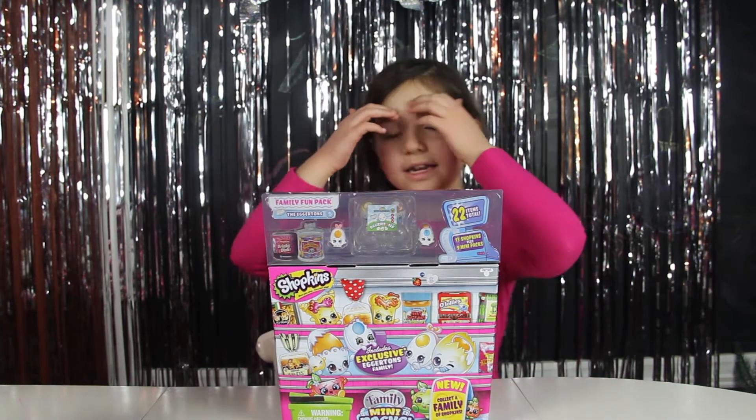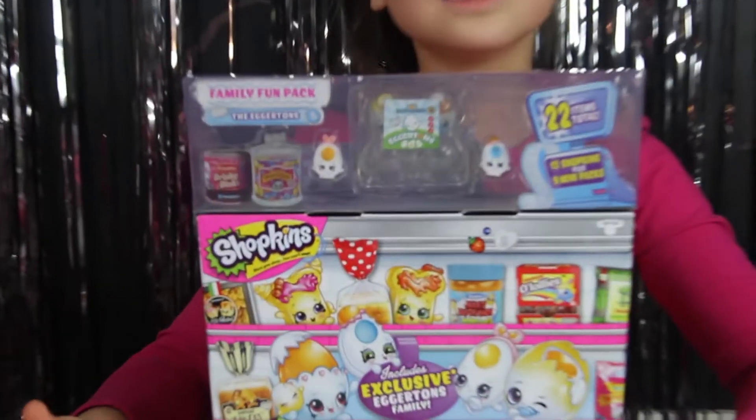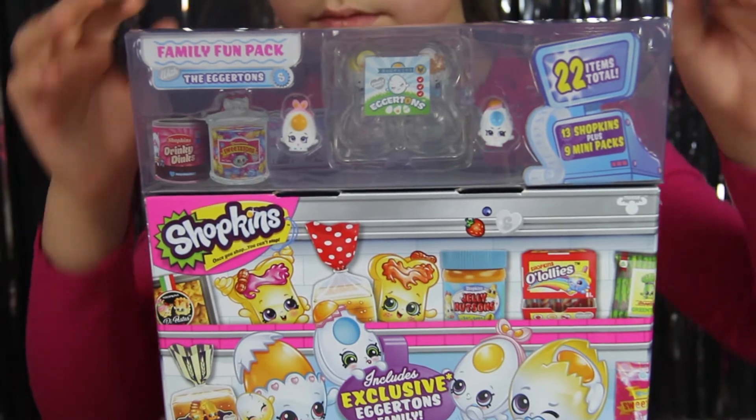Hello, welcome to all cute surprise eggs. Today we're opening up the new Acre Tint. Look at how adorable they are. They're so cute.